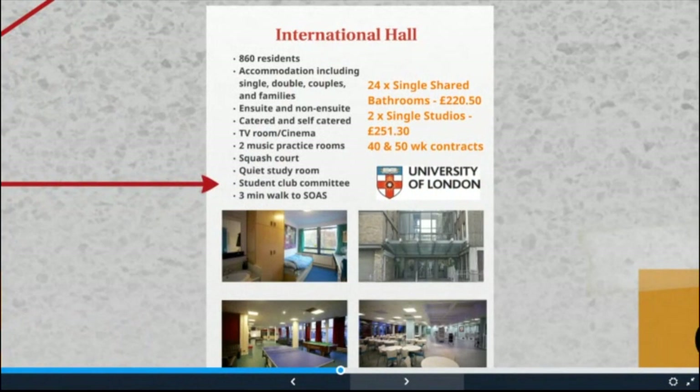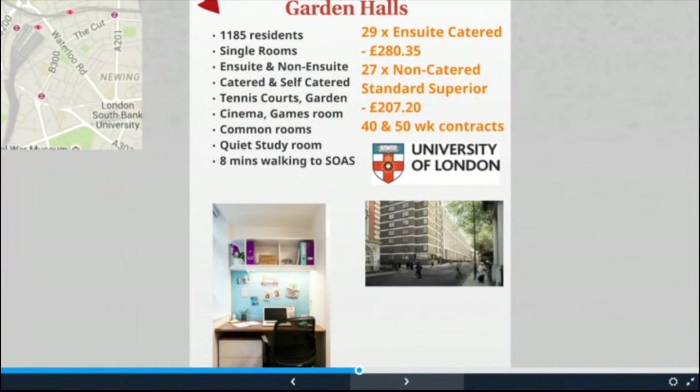International Hall is a large modern hall with many amenities including a squash court, music rooms and a large common room. SOAS has 24 rooms here — all catered single rooms and two non-catered studios. The hall also has a large number of double rooms and family flats in listed buildings bordering the campus. The Garden Halls is the newest and largest of the intercollegiate halls, with accommodation ranging from single rooms to shared flats, catered and non-catered, en suite and non-en suite. SOAS has 56 rooms here: 27 non-catered with shared kitchens and 29 en suite catered. Catered means breakfast and evening meal during the week, and brunch and evening meal at weekends, included in the price.